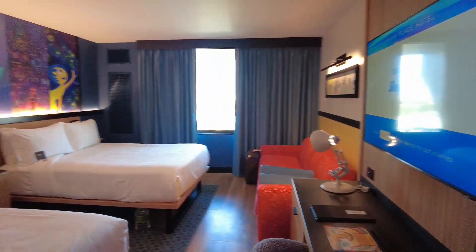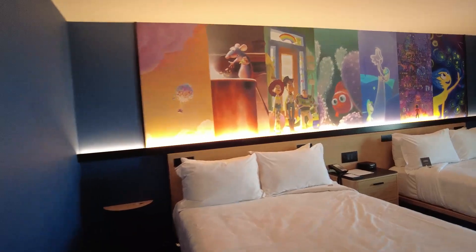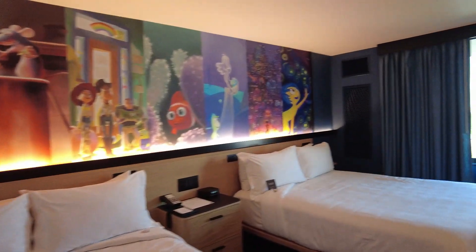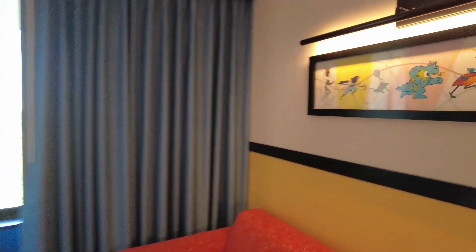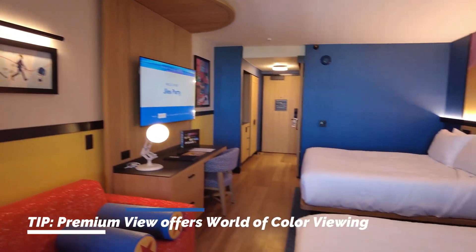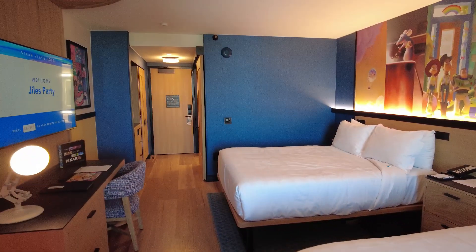As you are used to, let's scan the room and then I will go back and tell you the details. This is a beautiful Pixar Place premium view and yes, I will show you the view in just a minute. We'll be able to watch World of Color in the evenings — how nice will that be? Oh, this is so nice.